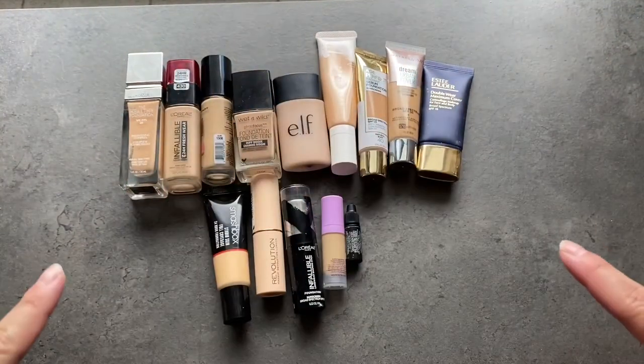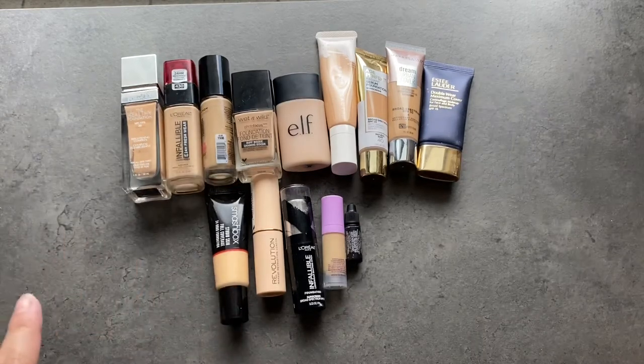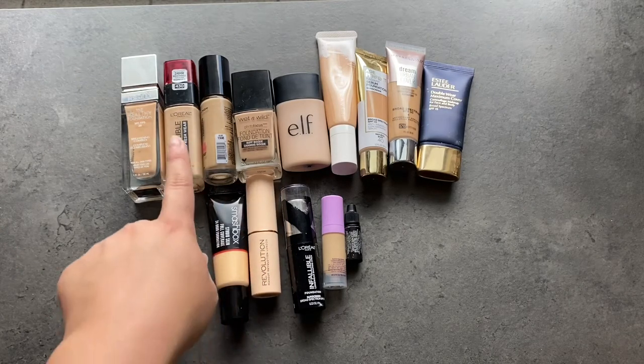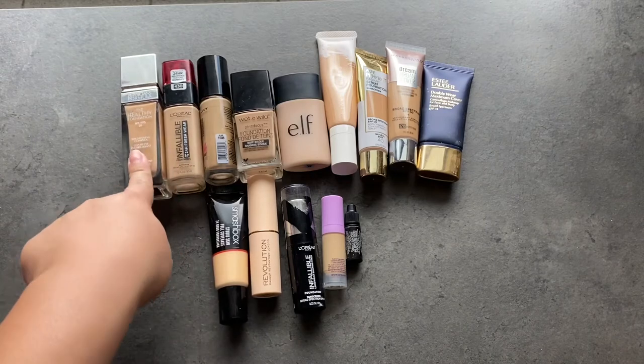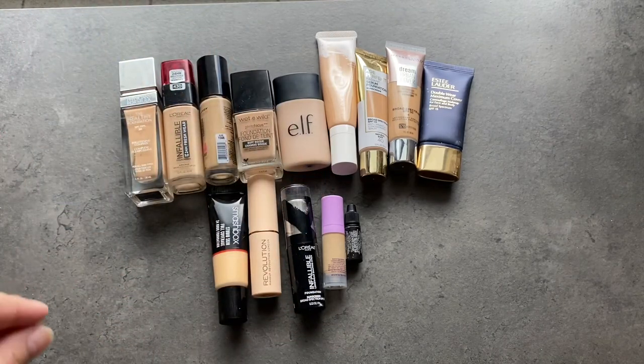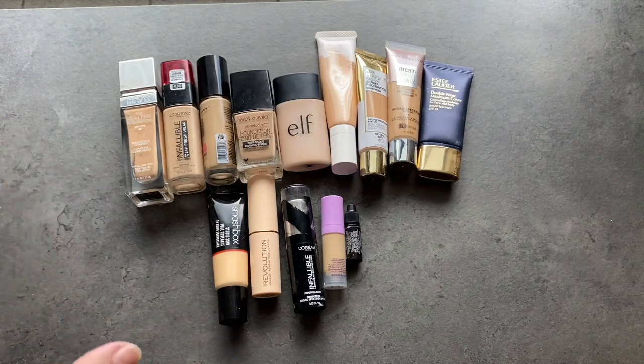These are the foundations I'm planning on keeping. I'm definitely pretty happy with the size change. It's going to be nice to actually see all the foundations and be able to use them. Even the ones I've been overlooking, like the Makeup Revolution, Hard Candy, and Physician's Formula — I've been going toward the ones I know I love because the others were overshadowed. This is a lot more manageable and I'm really happy to go into my foundation drawer and see all of these.